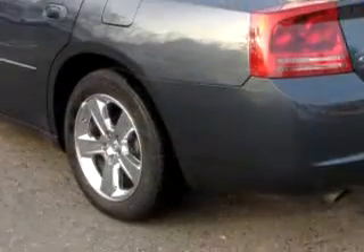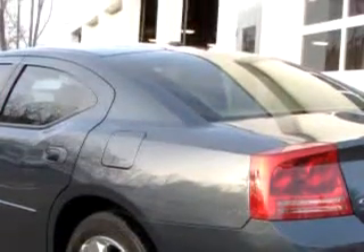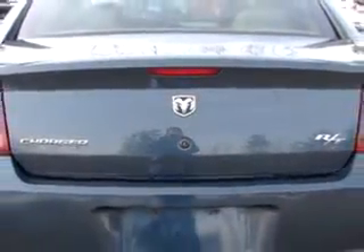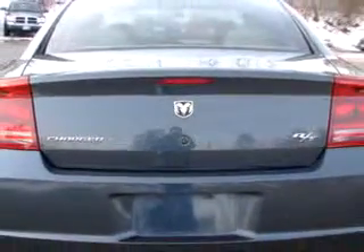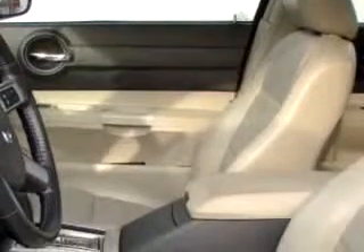Enjoy an impressive 25 miles to the gallon on this great car with features like steering wheel audio controls, power sunroof, sunroof cover, leather upholstery, leather-wrapped steering wheel, keyless entry, electronic stability control, and much more.